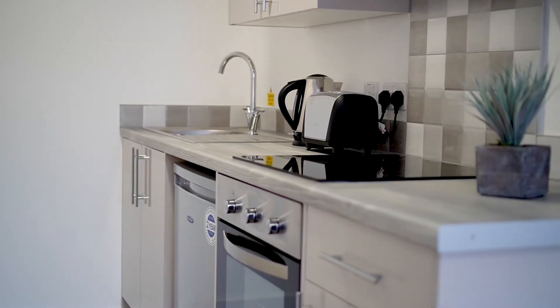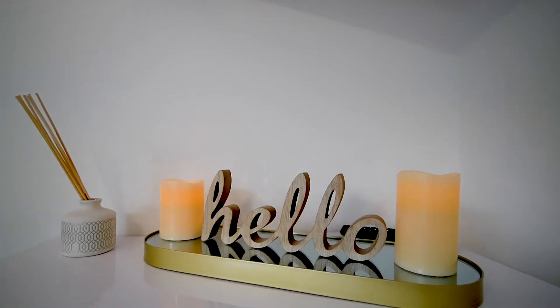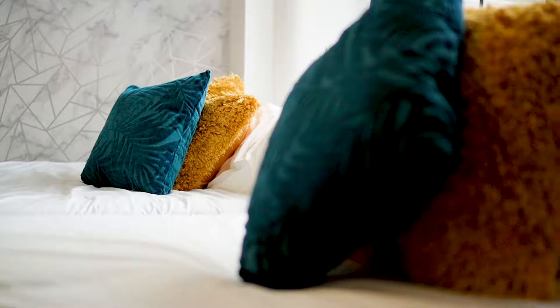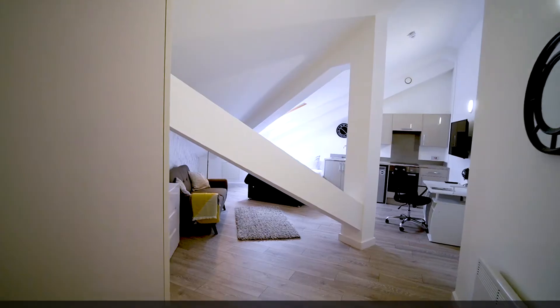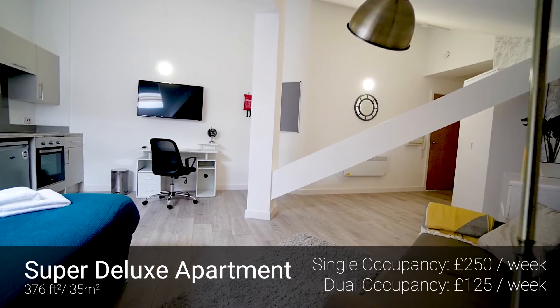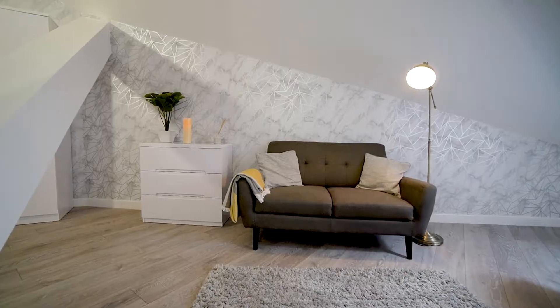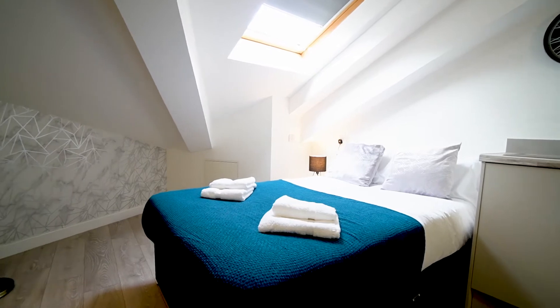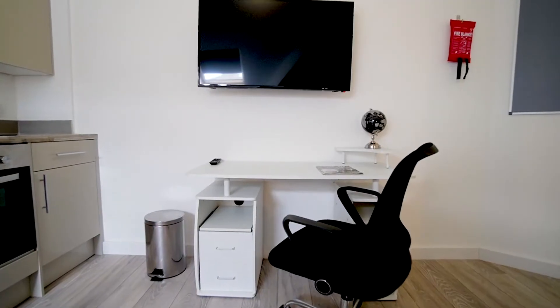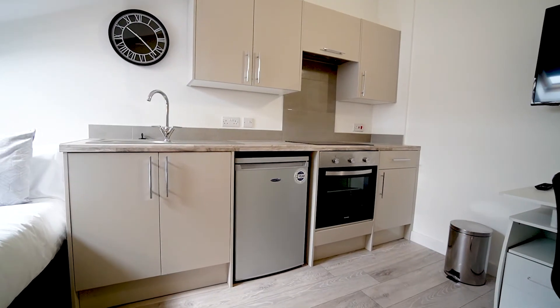At Stanley House all the bills are covered including unlimited high speed internet. One of the best things about Stanley House is the fact that all of the apartments can be configured for dual occupancy, like this one — perfect if you want to share with a friend or live with your partner. The largest suite available is the super deluxe suite which comes in at 376 square feet. As with all the other apartments, this one comes with an en suite, large flat screen TV, kitchen and can also be configured for dual occupancy.